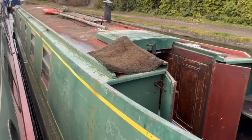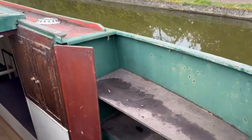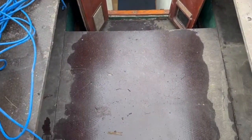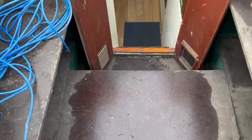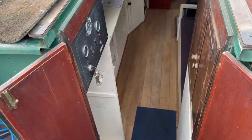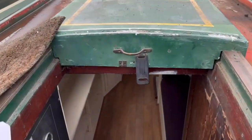We're now looking down the port side. All green, traditional stern as you can see. Engine is under here — I did a little video about that. Engine runs, is not in great condition, does need some work, but it's a runner which means you can get it from here to wherever you want to take the boat. Anyway, let's go in.